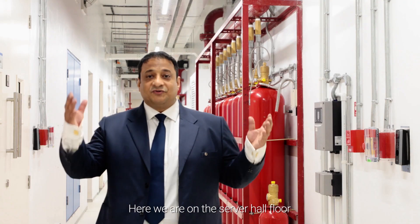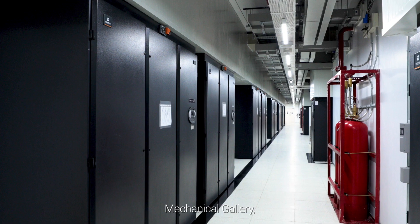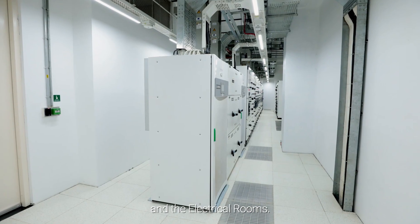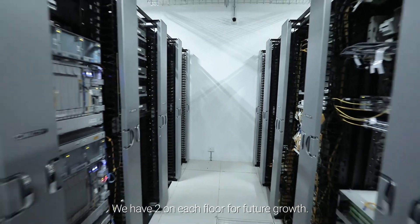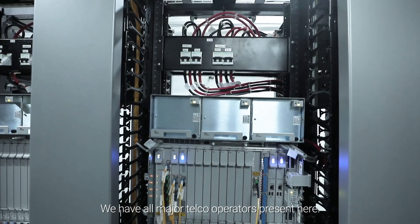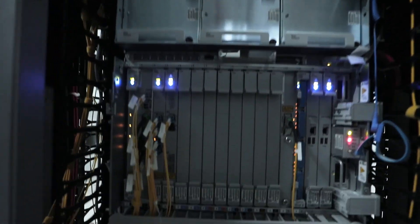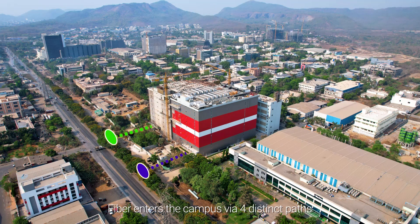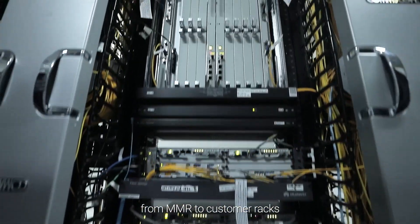Here we are on the server hall floor. We have 4 key areas on this floor: the meet-me room, mechanical gallery, server hall and the electrical rooms. We have 2 meet-me rooms on each floor for future growth, with all major telecom operators present, making us a carrier-neutral data centre. Fibre enters the campus via 4 distinct paths. Two-level header trays extend the copper and fibre cross-connects from the MMR to customer racks.